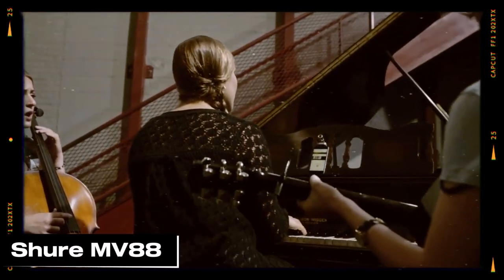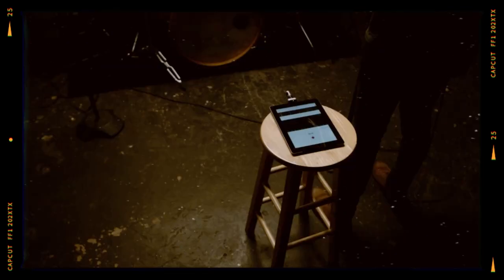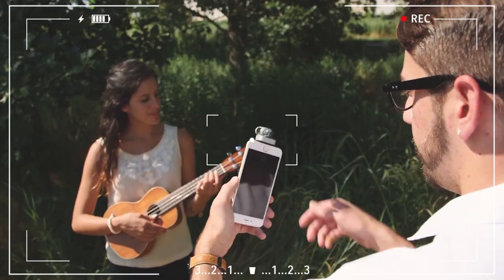Up next, the Apple of mobile content creators' eyes: the Shure MV88 portable iOS microphone. Plug it into your iPhone and become Steven Spielberg instantaneously — well, if Spielberg was into sound recording, that is.